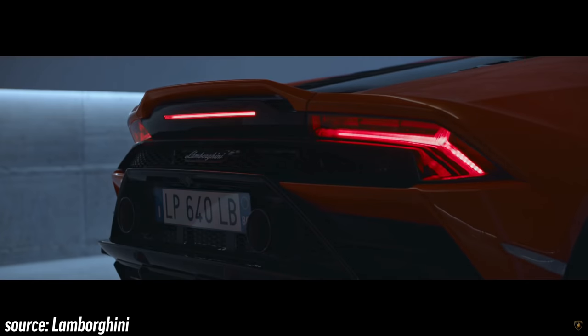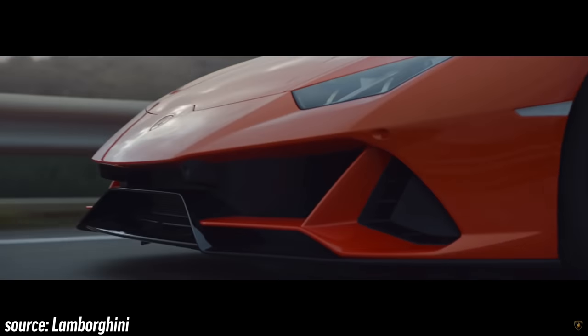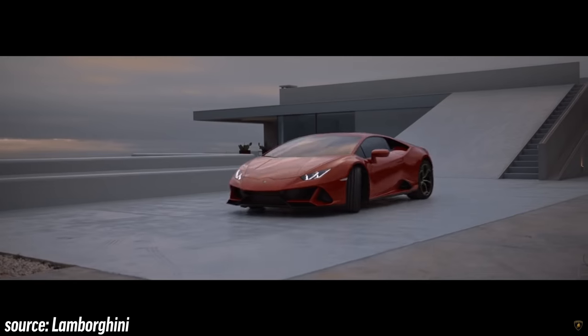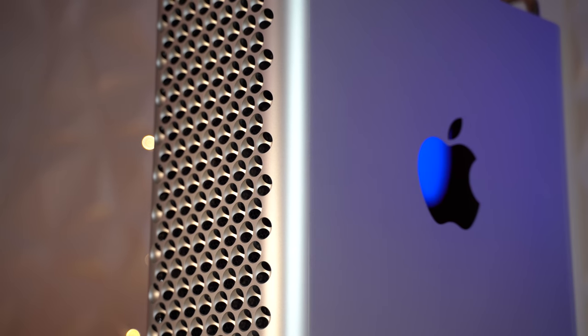The Mac Pro is basically the Lambo of computers. It's got the Lambo design, it's got Lambo performance, it's over-engineered like a Lambo, it's got a state-of-the-art cooling system like a Lambo, and it's also priced like a Lambo. And just like a Lambo is obviously not meant for regular people that need to get from point A to point B, the Mac Pro isn't meant for the average, or maybe even above average computer user.